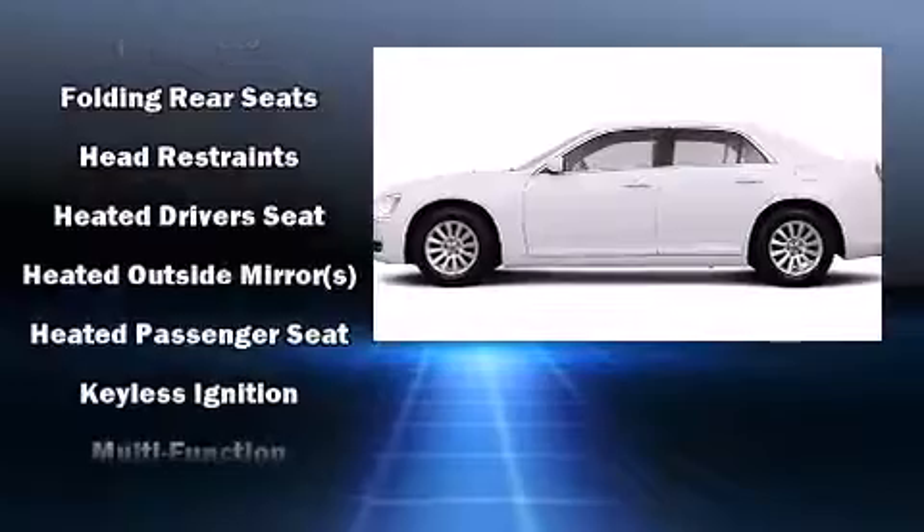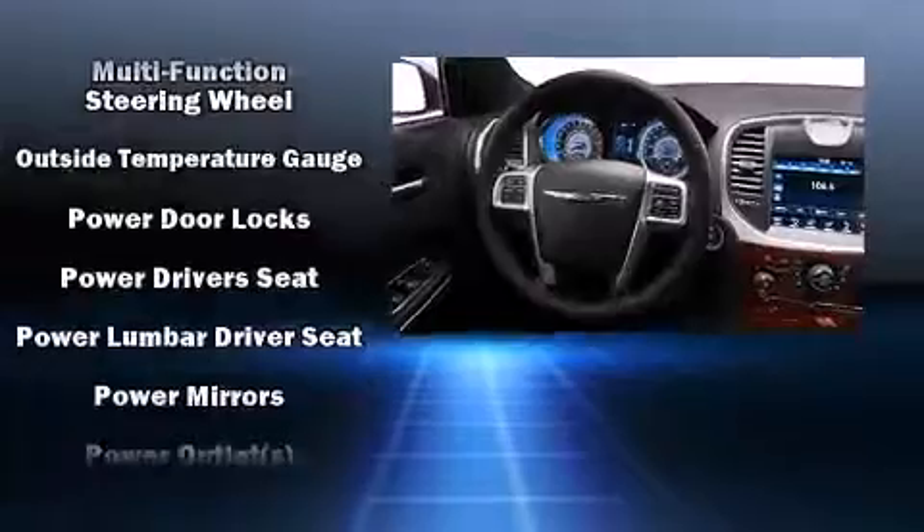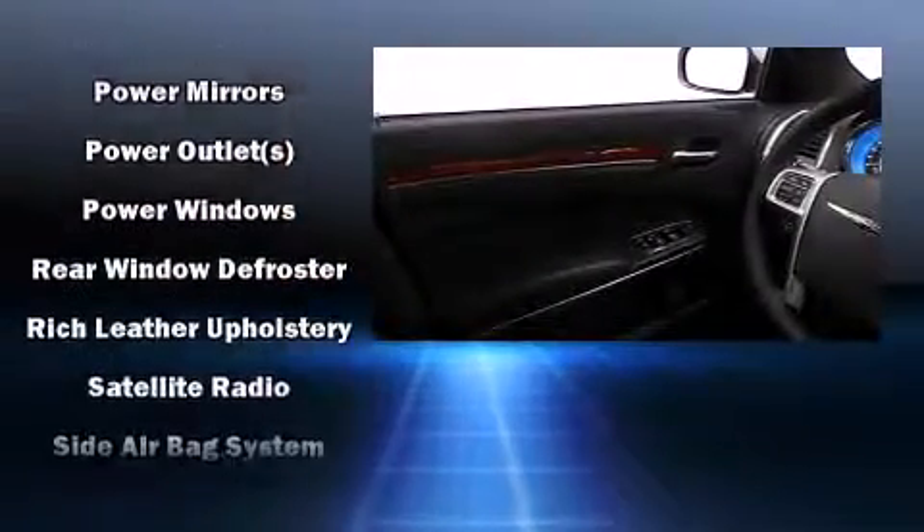Chrysler ensures the safety and security of its passengers with equipment such as front and side impact airbags, traction control, and four-wheel disc brakes with ABS.